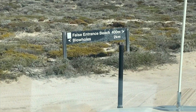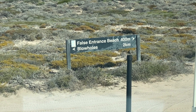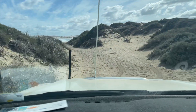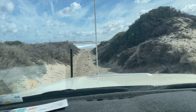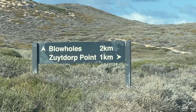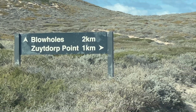We've just come to a fork in the road — it's either left to the blowholes or right to the False Entrance beach, which is 400 metres away. We're going to go down and have a look. Another sign — Zytorpe Point, one kilometre, so there's camping up here.